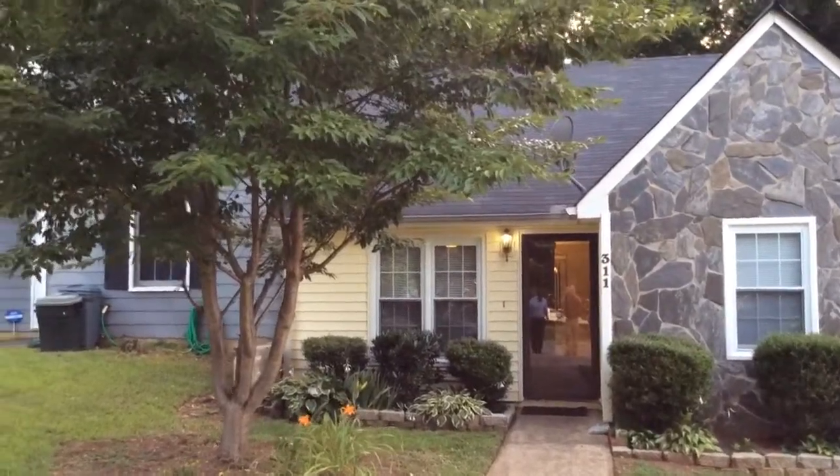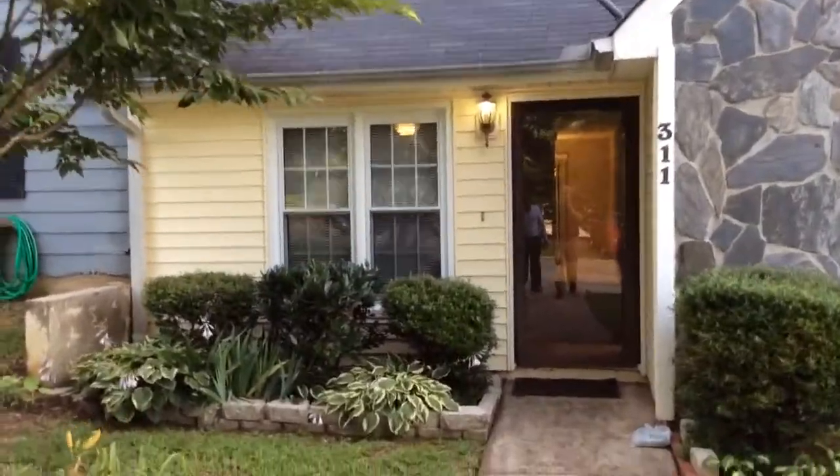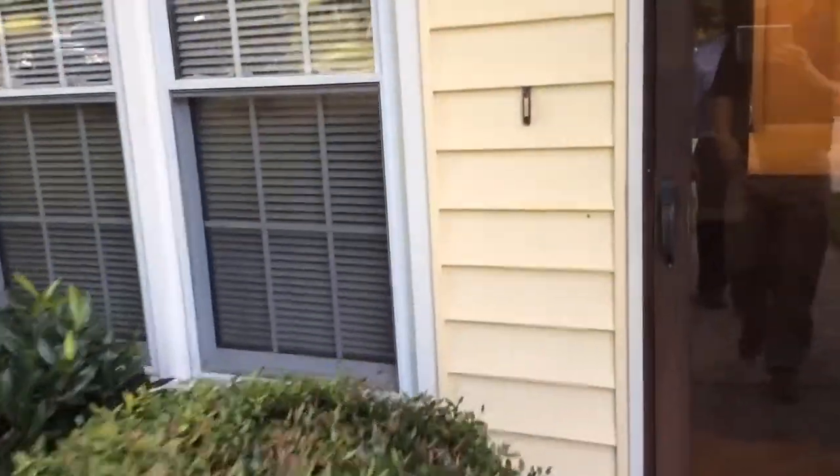Today at 311 Oak Hill Terrace in Stockbridge, doing a move-in inspection. Home is move-in ready. We have brand new carpet and new paint.